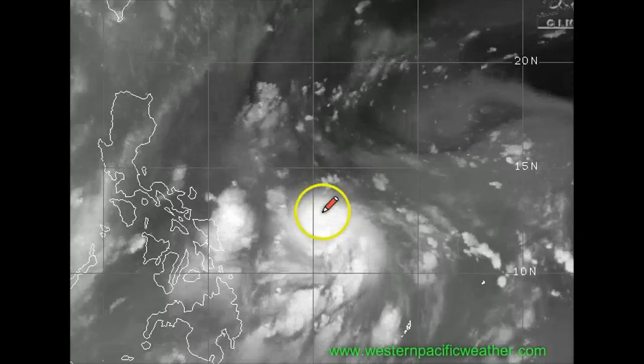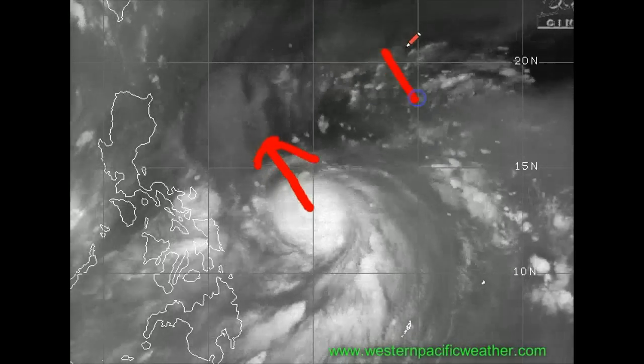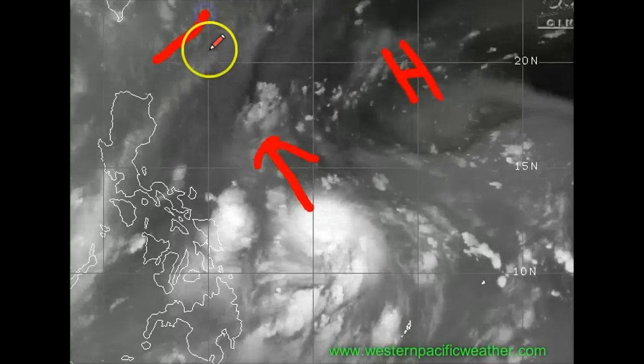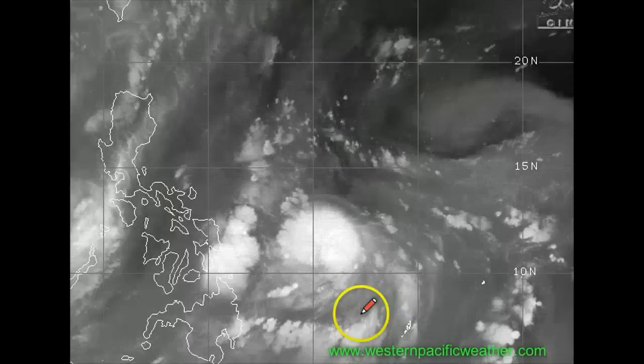It is moving off towards the west-northwest, running along the western periphery of the Westpac High out to the east. Also, a trough is starting to pull it in from the north, currently lingering over Taiwan and the southern Japanese islands.